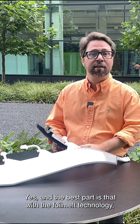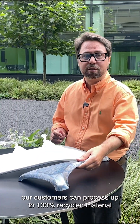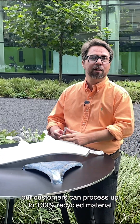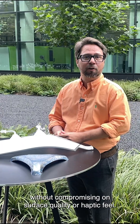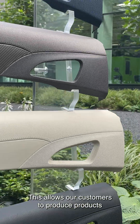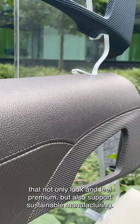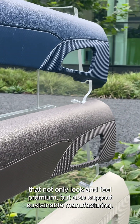The best part is that with the foil melt technology, our customers can process up to 100% recycled material without compromising on surface quality or haptic feel. This allows our customers to produce products that not only look and feel premium, but also support sustainable manufacturing.